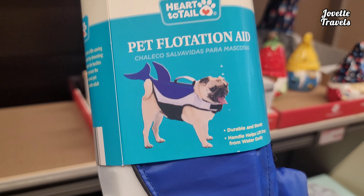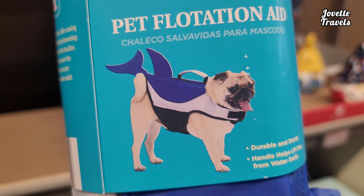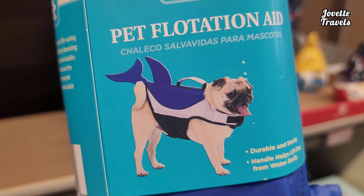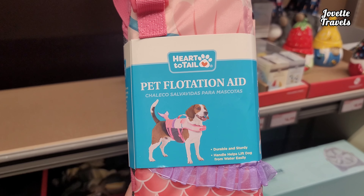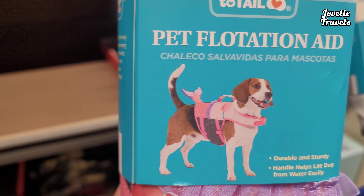You want a pet flotation aid? Can your pug swim, or is that a shark? Durable and sturdy. The handle helps lift the dog from the water easily. And they got a pink one too — look at that little shark. All for the lovely price — well, we don't know.